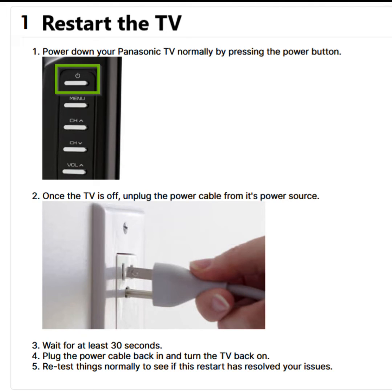Then wait for at least 30 seconds. Now plug the power cable back in and turn the TV back on. Finally, retest things normally to see if this restart has resolved your issues.